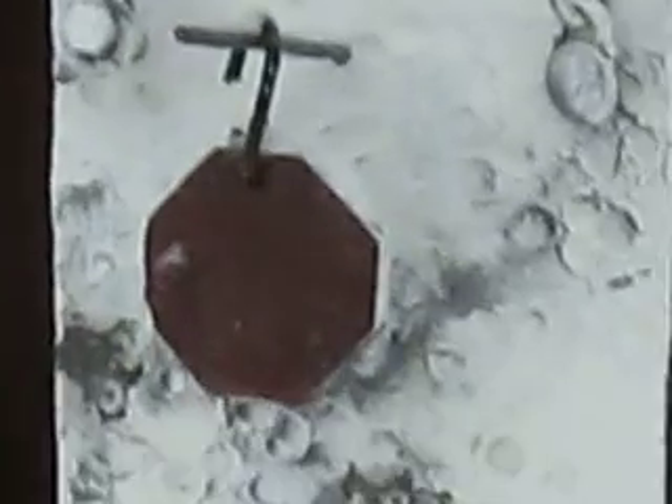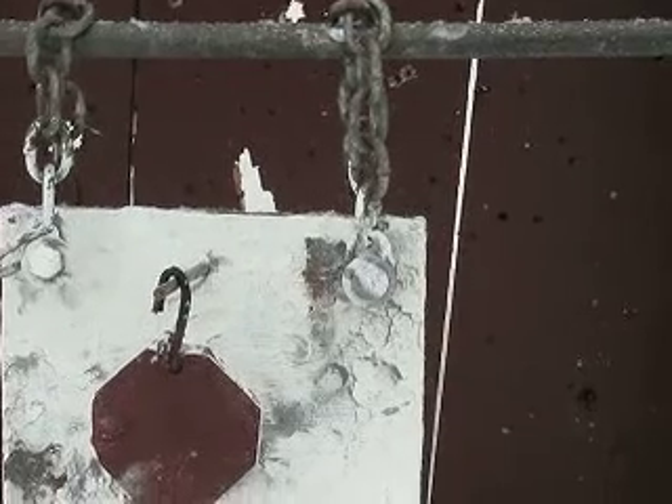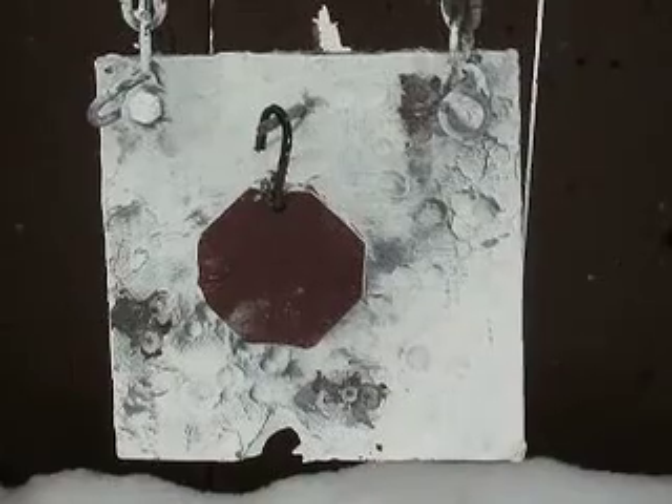A lot more wind than I thought. A little bit on the high side but it's not bad. It's way right. A little high, a little right, but that's okay as long as I hit that.